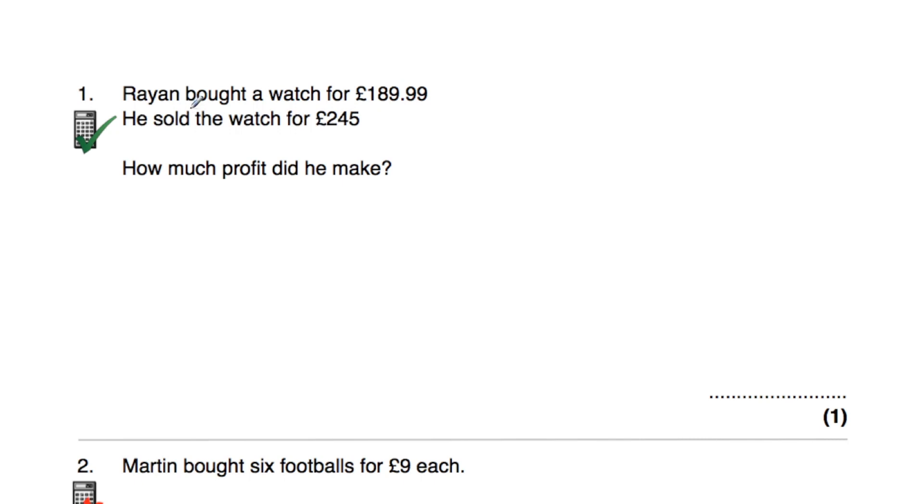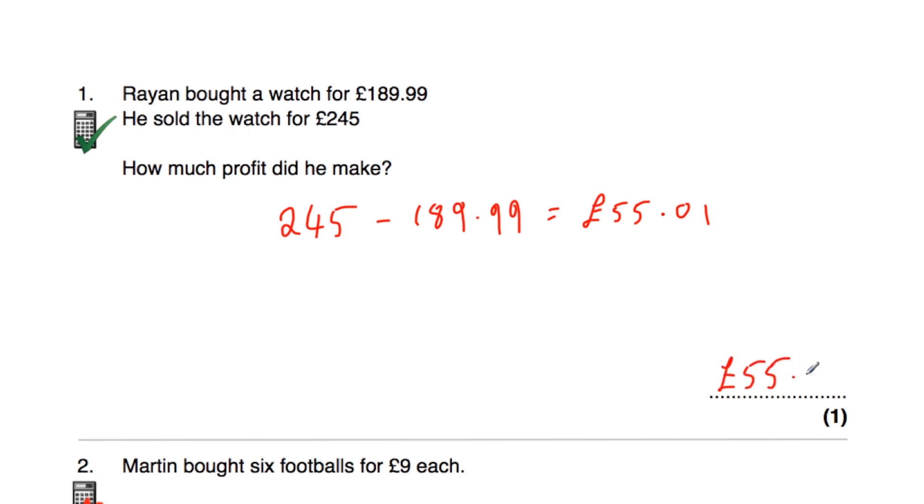Question number one says Ryan bought a watch for £189.99 and he sold it for £245. The question says how much profit did he make? The profit is how much he made, so we take how much he bought it for away from how much he sold it for. £245 subtract £189.99 gives us an answer of £55.01. So his profit is £55 and a penny.